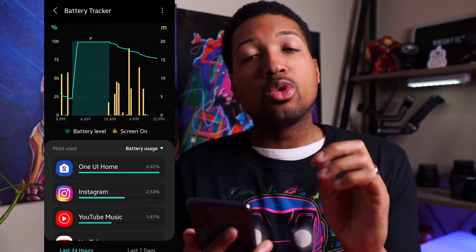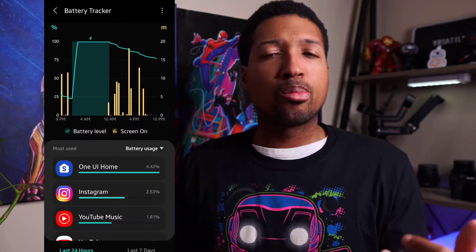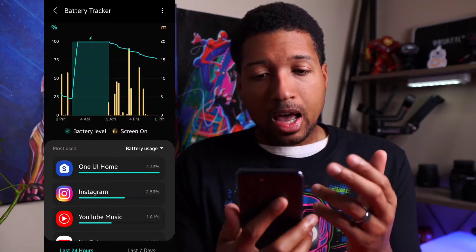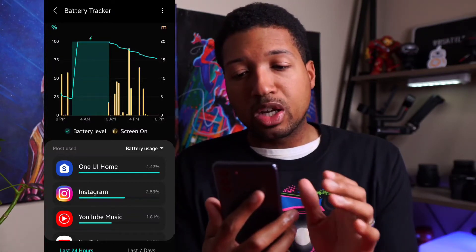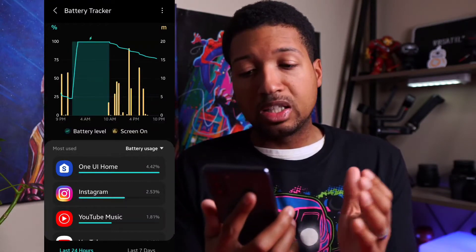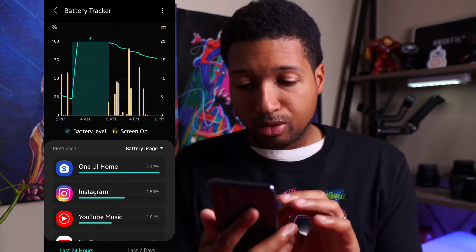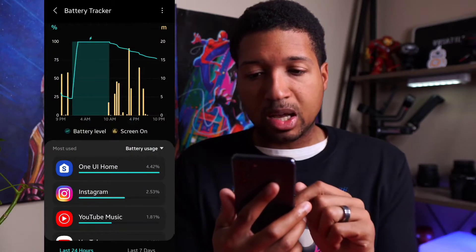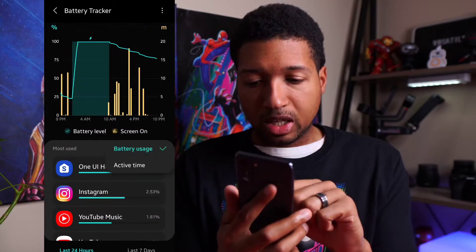By the way, when you install it, it's going to prompt you to tap here to finish installation. It will still work prior to that, but just do that anyways. As you guys can see, how my battery has been used — it shows you the battery level and the screen on usage. Based on here, the most used on this phone, at least today, has been One UI, the software itself, basically standby mode. It's also showing screen on time, but it's not showing exactly what that screen on time is looking like.